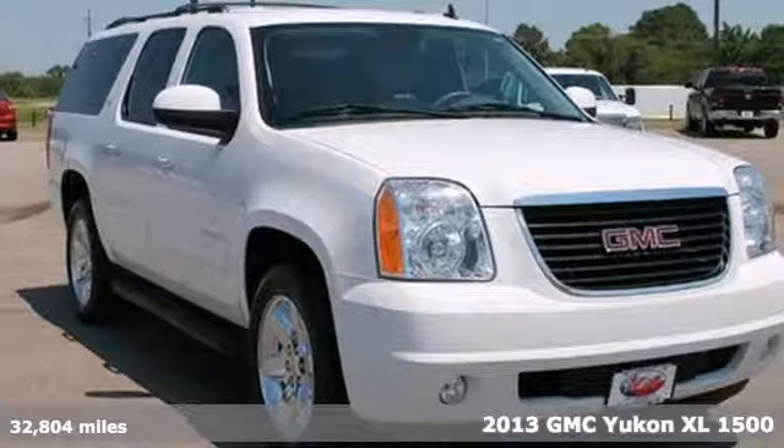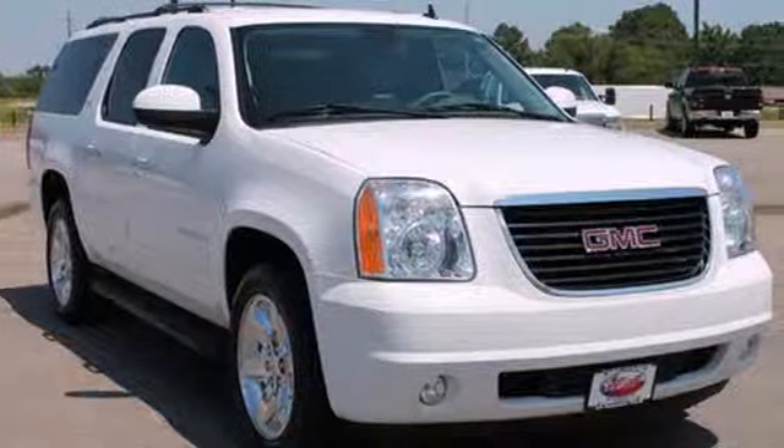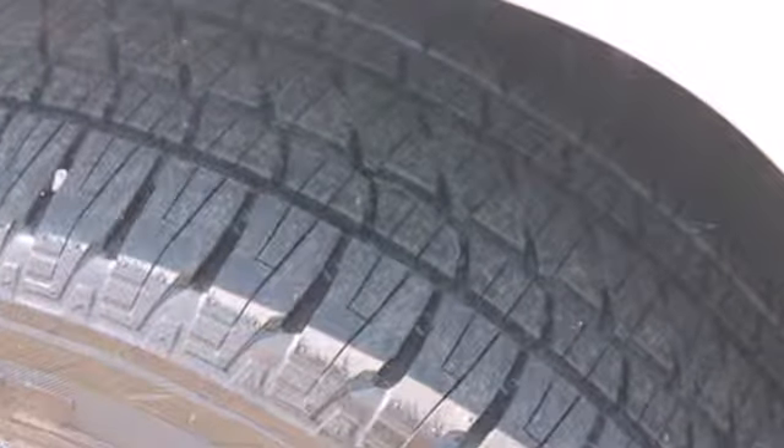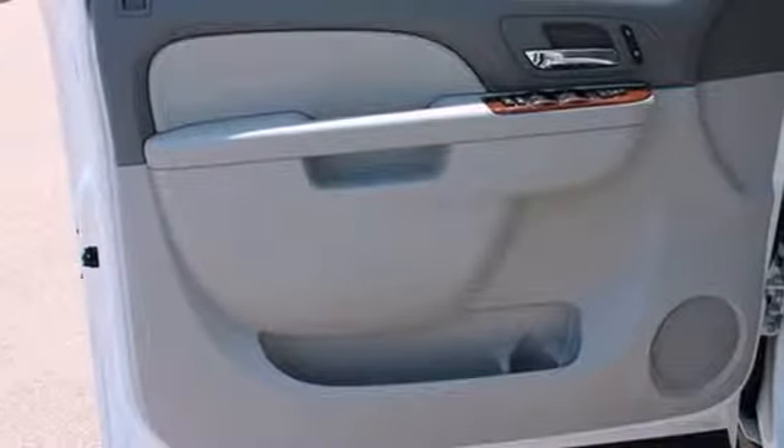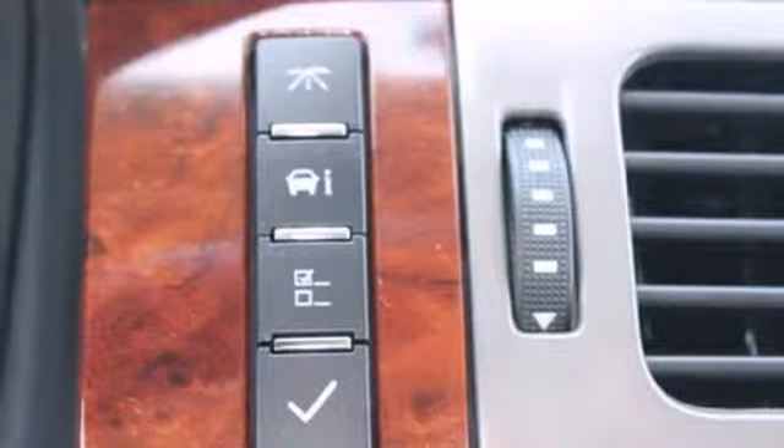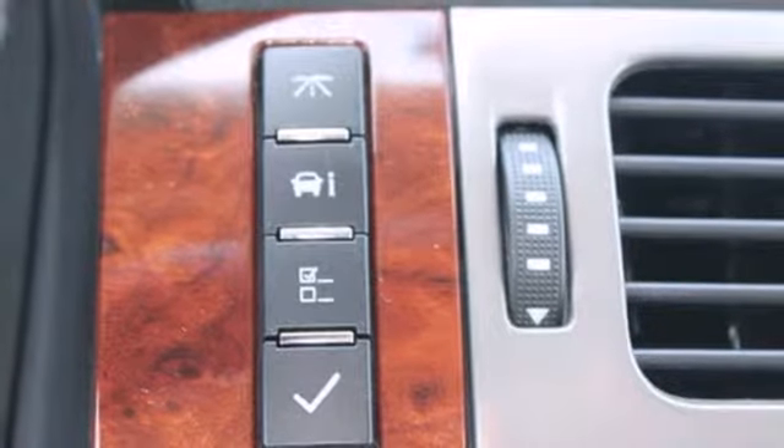The word utility gets tossed around a lot, but you'll find it apropos in this Yukon with running boards, front fog lights, Stabilitrack, and power adjustable pedals. It has heated mirrors and deep tinted windows to add to its sense of style.